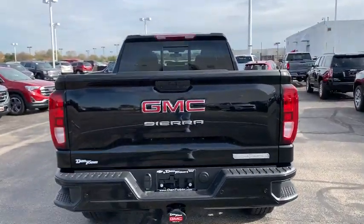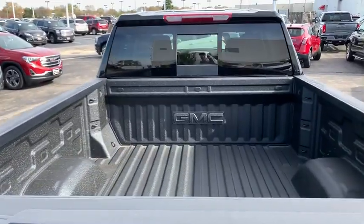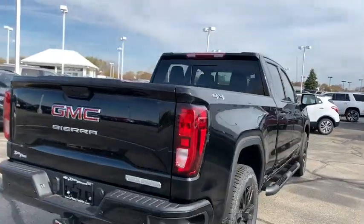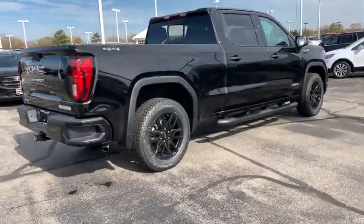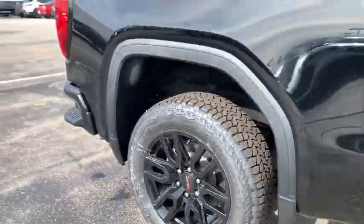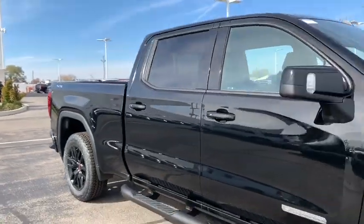Universal garage door opener, center armrest, power door locks, electronic stability control, rear window defroster, heated steering wheel, trip computer, fog lights, power windows. This vehicle offers reliability and good looks at a great price.